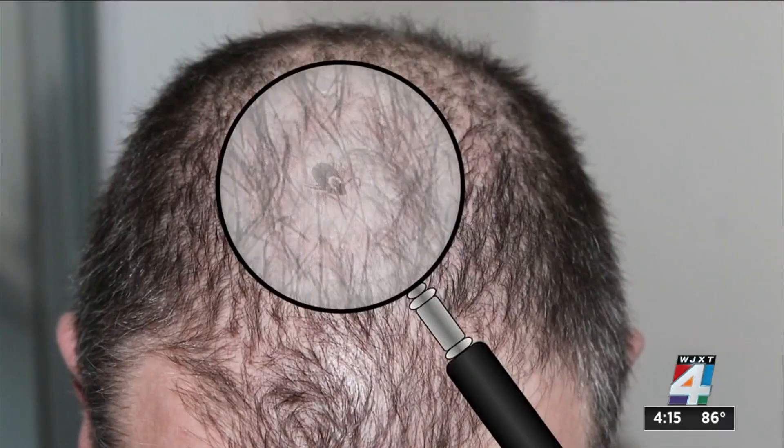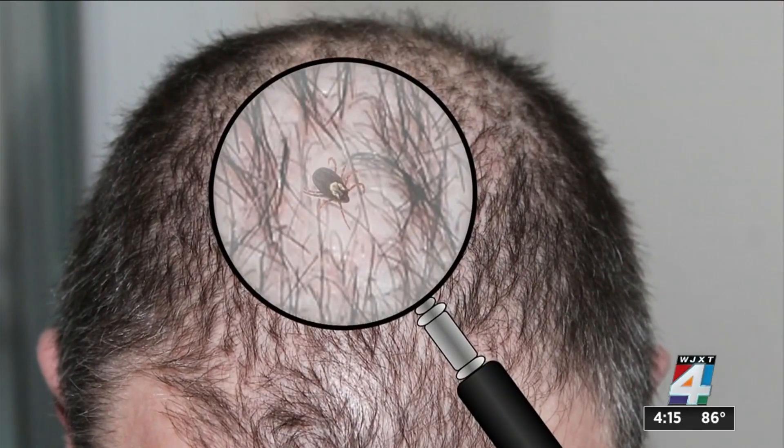Also, check yourself daily for ticks. The sooner you remove one, the better. Lyme disease is not transmitted unless the tick is attached for at least 36 hours.